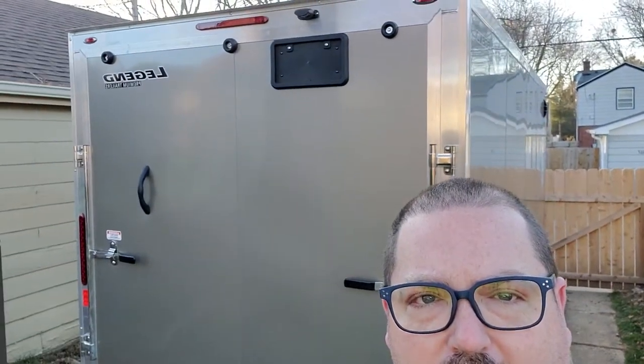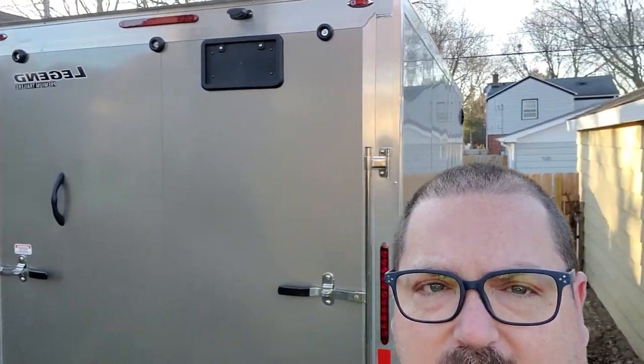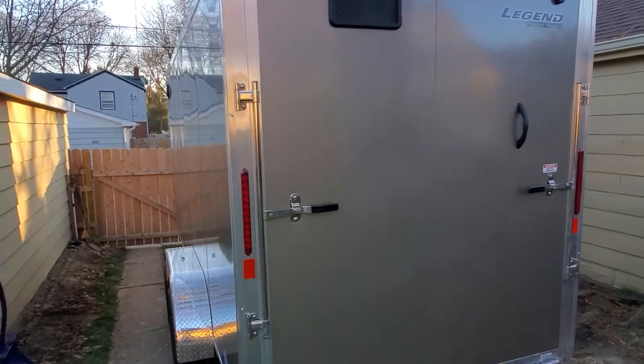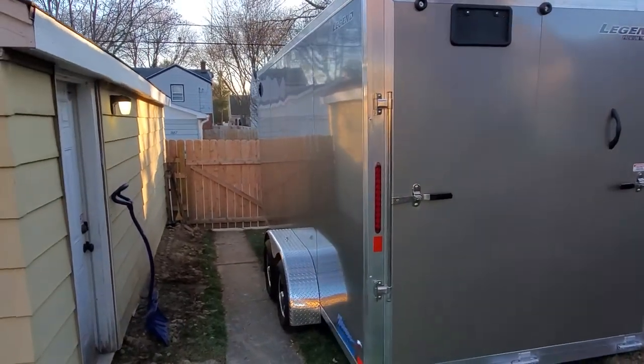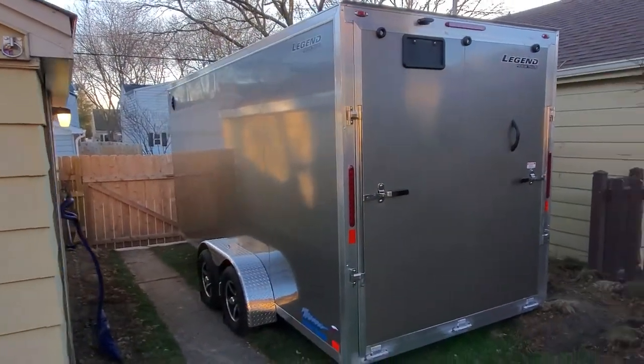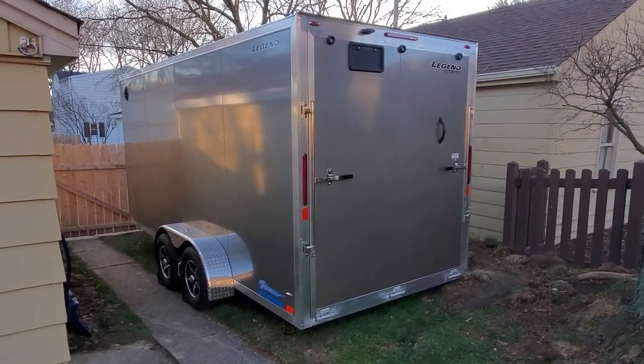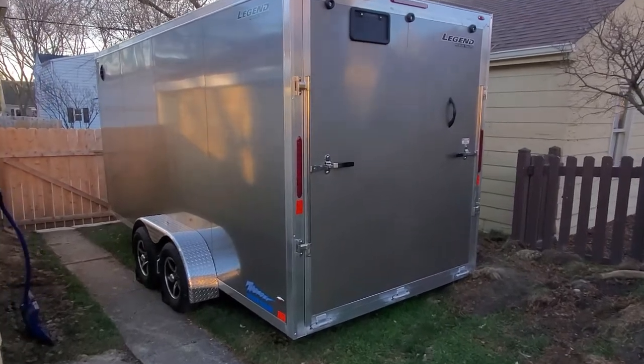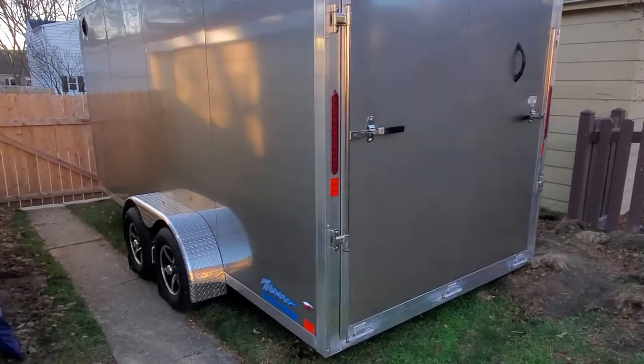But here it is. We went to Michigan and picked up our new trailer. It is a Legend 7x18. In Legend manufacturing terms, they include the V-nose in that 18, so it's a 7x16 with a two-foot V-nose, and overall length is about 20 feet.